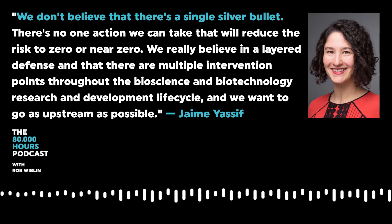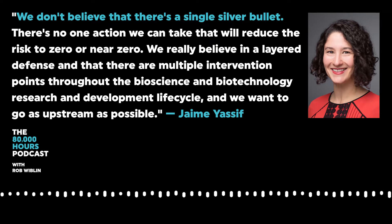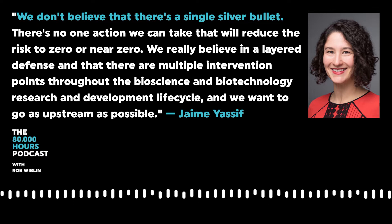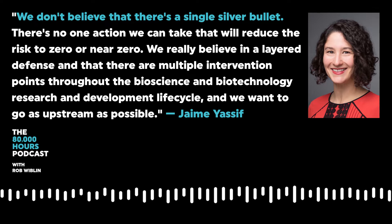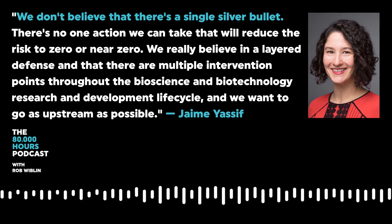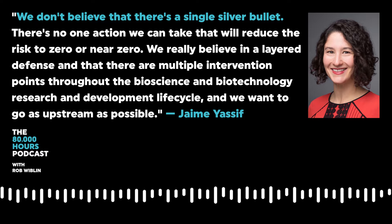We don't believe that there's a single silver bullet. There's no one action we can take that will reduce the risk to zero or near zero. We really believe in a layered defense and that there are multiple intervention points throughout the bioscience and biotechnology research and development life cycle.